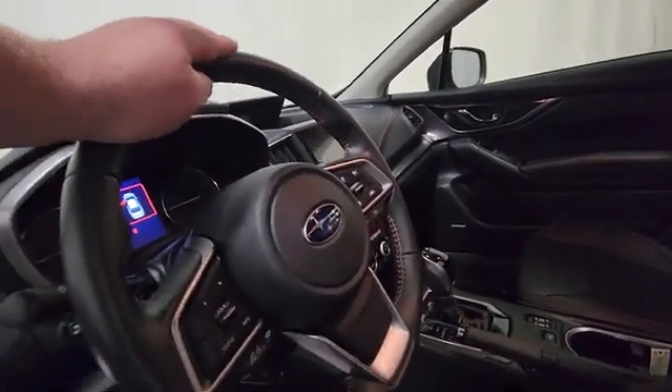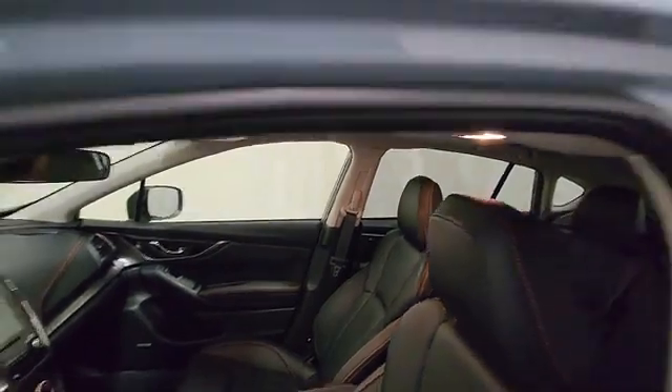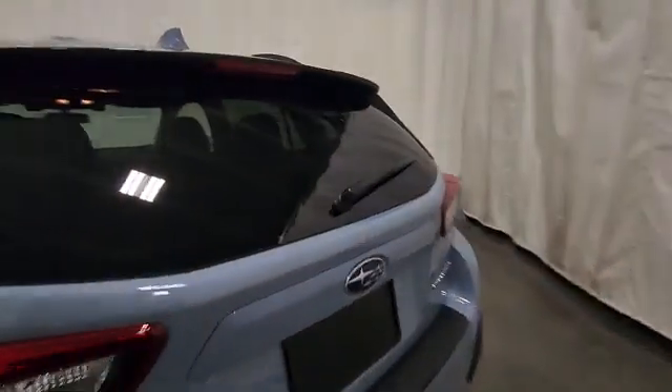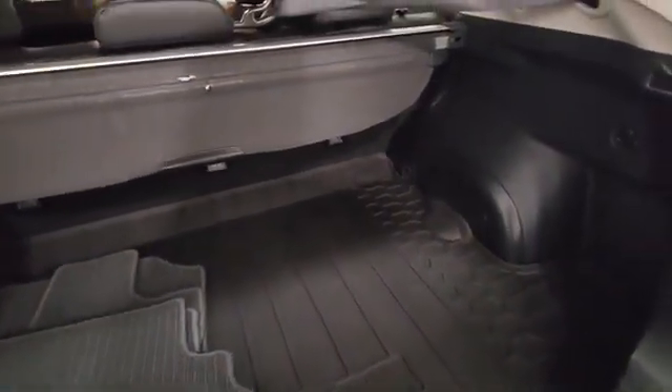Nice leather interior. Nice big touch screen, CD player. Heated seats. Nice sunroof. The interior is in great shape. Plenty of cargo space. Nice rubber floor mat.